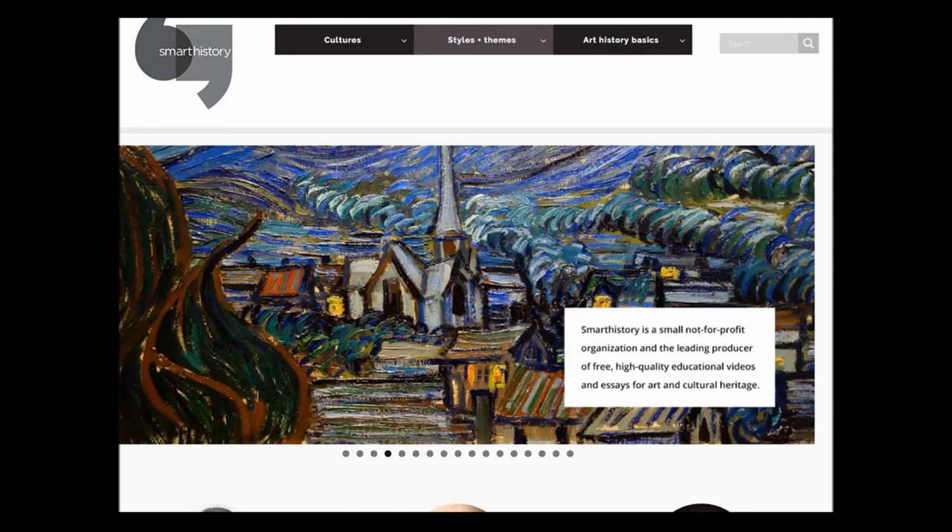Unfortunately, when I started this project, Smart History was less complete than it is today, so I had to reach out to a lot of other sites maintained by museums and organizations to fill in the information that was lacking. So I unveiled this new concept in my ancient to medieval survey with some trepidation — I was unsure how students would respond.